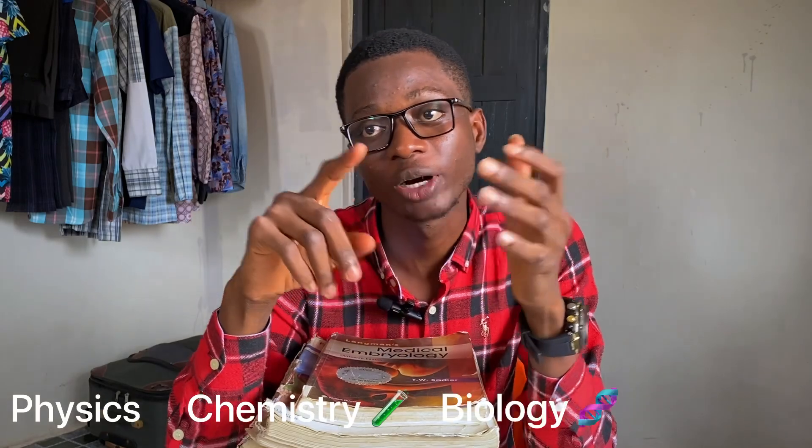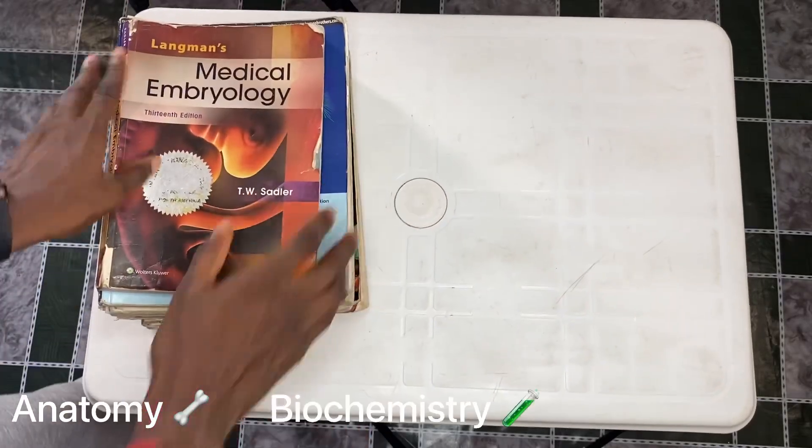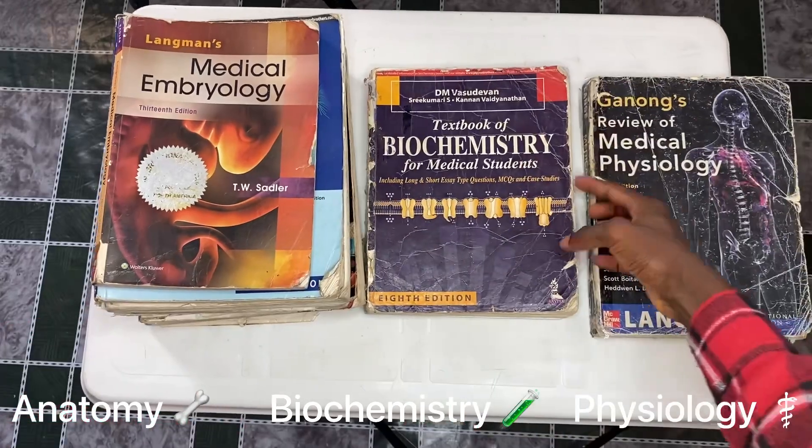Let me tell you how medical school works. Medical school is divided into three parts: the preliminary, the pre-clinical, and the clinical. Preliminary is your first year — you do basic sciences like physics, chemistry, biology, and English. The second part is pre-clinical, which is what I've just finished. These are most of the books we used. Pre-clinical is supposed to last one and a half years — three semesters — but it lasted way more because of strikes and COVID breaks.